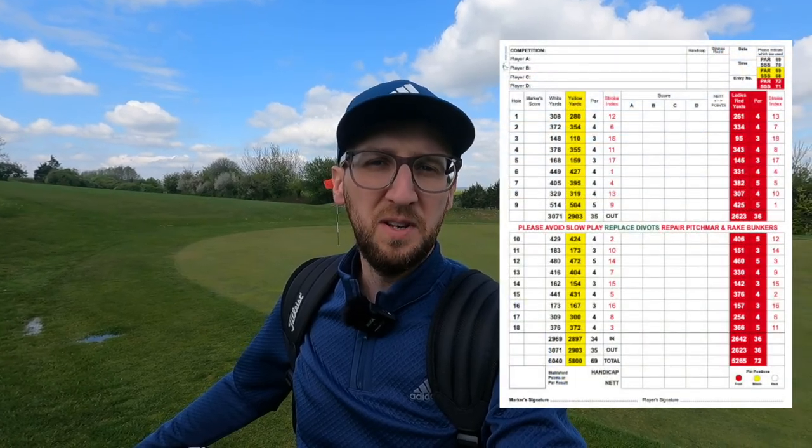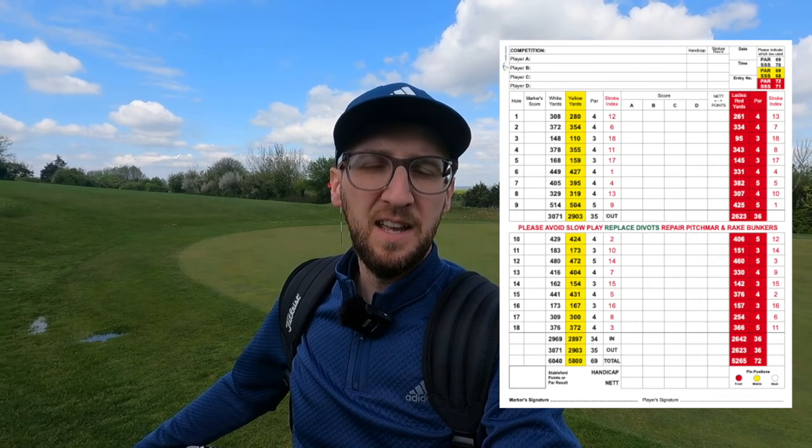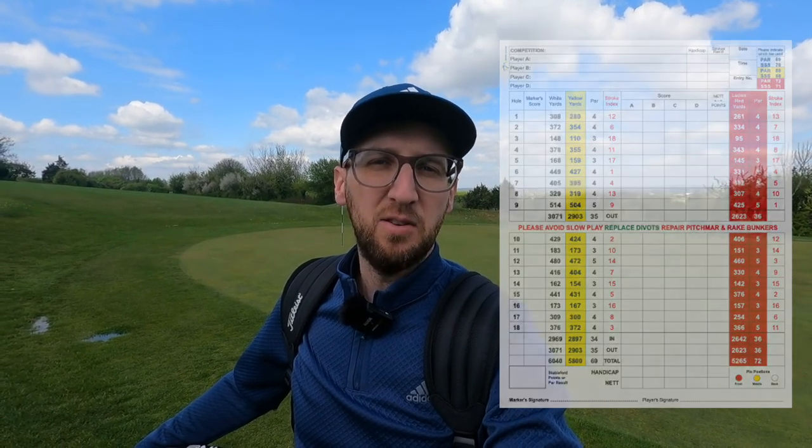Without further ado, let's start with an overview of the golf course. It's a par 69 for the gentlemen and par 72 for the ladies. It has three tee boxes: the front tees play at just under 5,300 yards, the middle tees at 5,800 yards, and the back tees at 6,040 yards — a really good set of options depending on your level of ability.